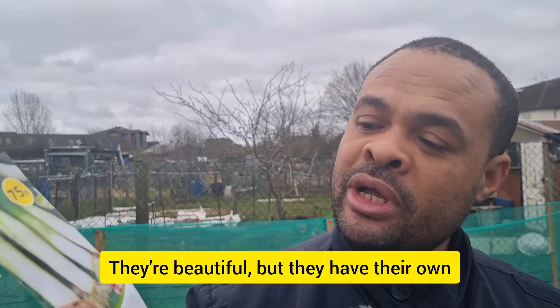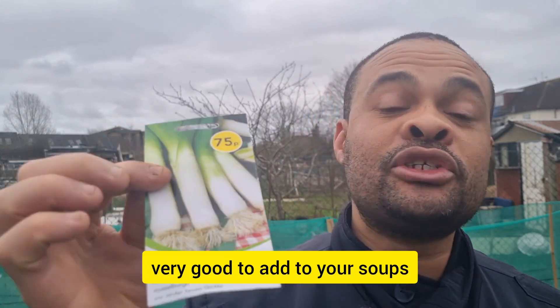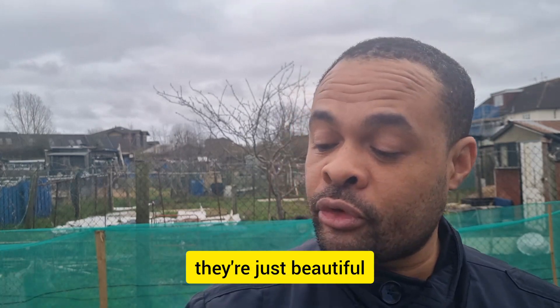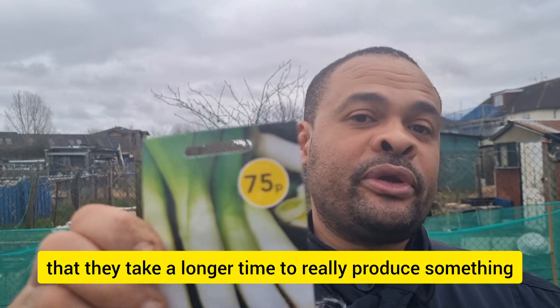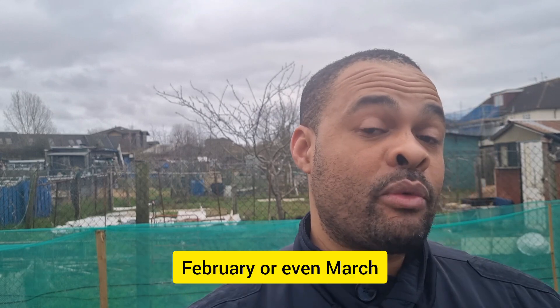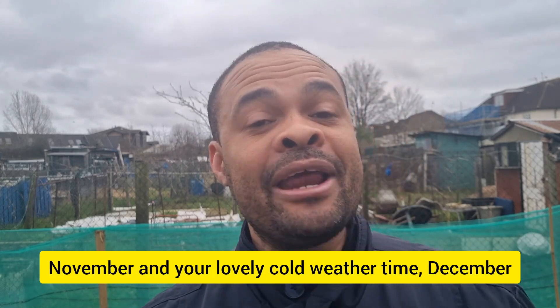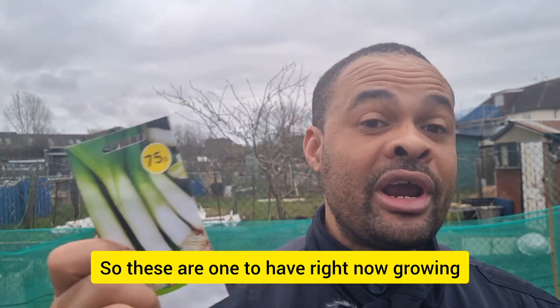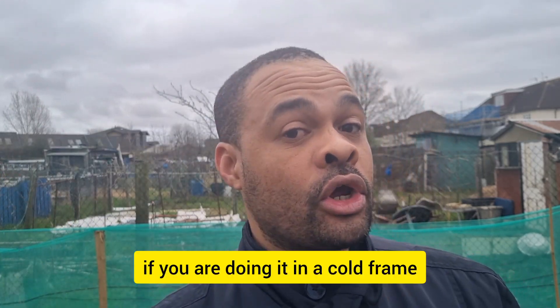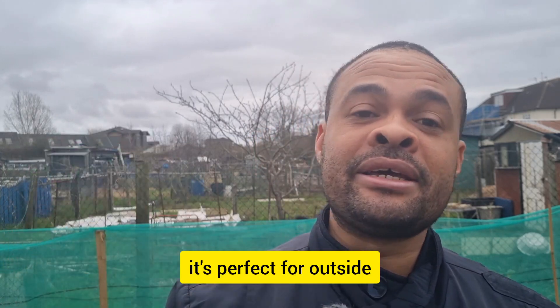First up is the wonderful leek. They're in the onion family, they're beautiful, and they have their own distinctive flavor and taste. They're very good to add to your soups and delicious meals — if you're making a stir fry, they're just beautiful. I've found they take a longer time to really produce. This packet is from Wilco and it states the harvest is all the way in October, even if you've sown them indoors from January, February, or even March — the harvest period goes all the way to October, November, even December. These are perfect growing in a cold frame, under grow lights, or in a warm environment.